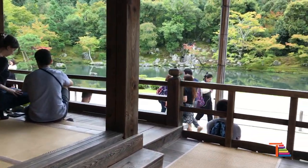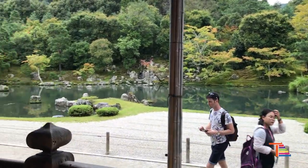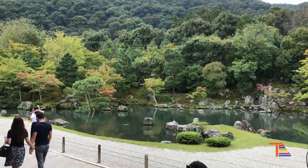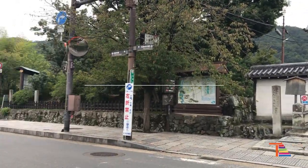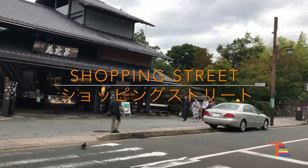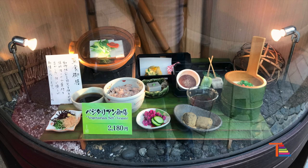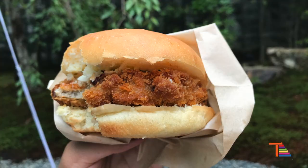Tenryuji Temple is a special place where you can see one of Musou Soseki's works that has existed since the 14th century. In front of the temple, there is a shopping street which is a perfect place to look for gifts to bring back for your family and friends. There are many restaurants and street food as well.